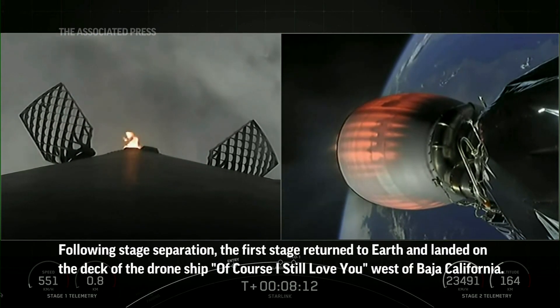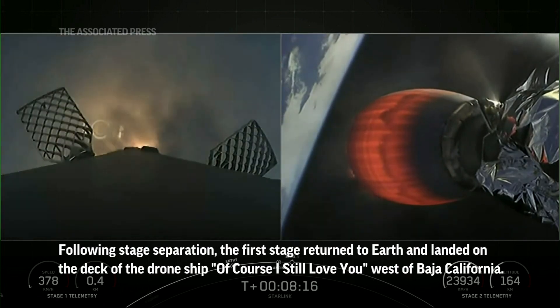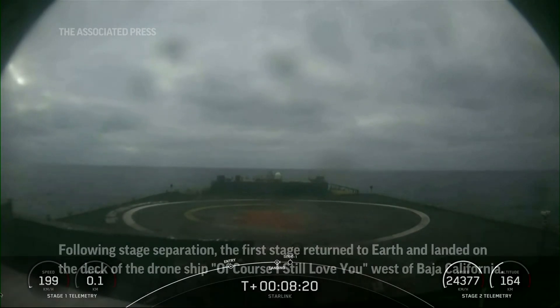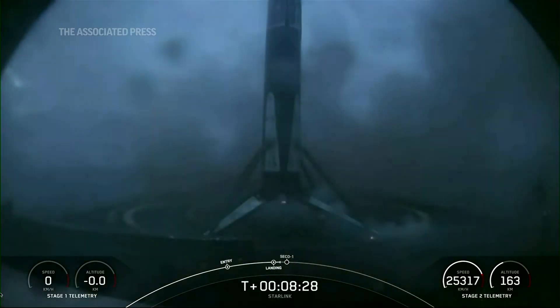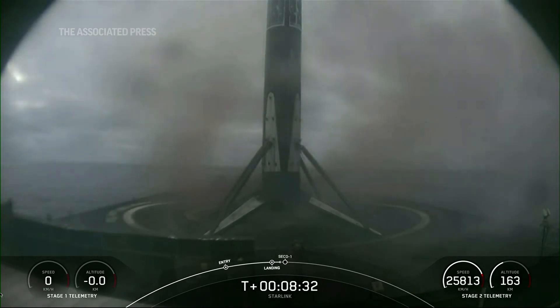So there we can see the landing burn has begun, rushing through the clouds. And there's the drone ship now in view. Stage two FTS has safety. Landing leg deploy. And there you can see on your screen — stage one landing confirmed.